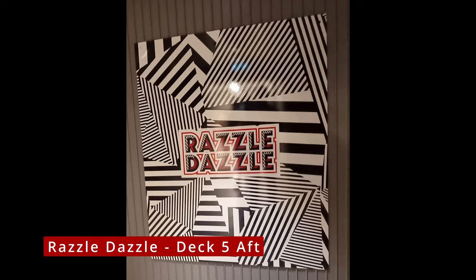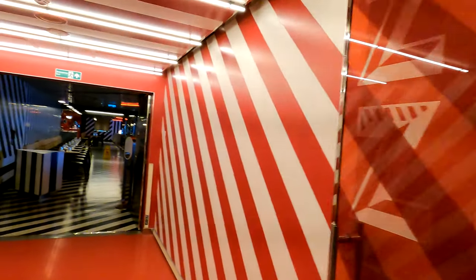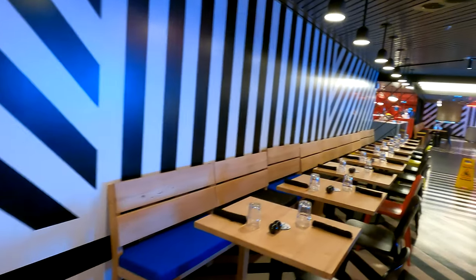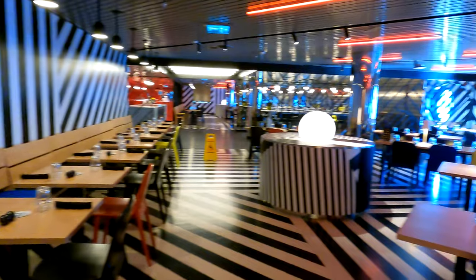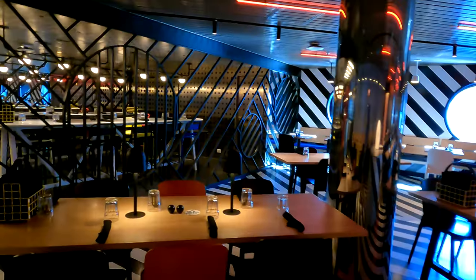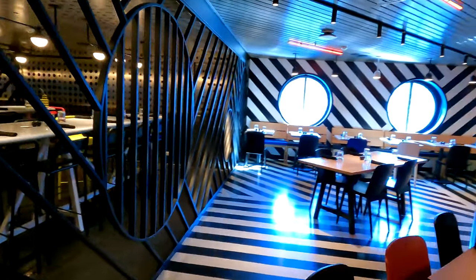On the aft of deck five, we have Razzle Dazzle — heavily vegetarian influenced. You will find some meat items on the menu and there is also a secret meat menu. So if that is your thing and you're not feeling overly adventurous, speak to your server and they will provide you with that secret menu. Quite loud decor, as you can see.